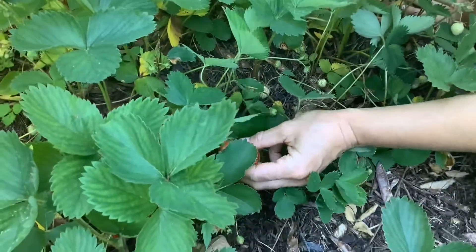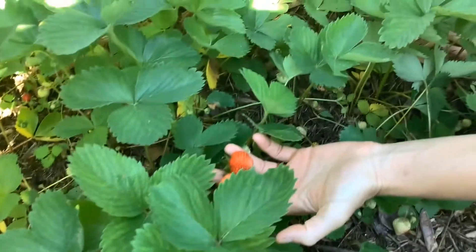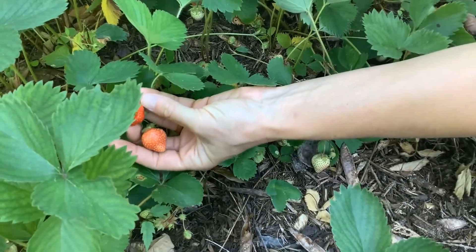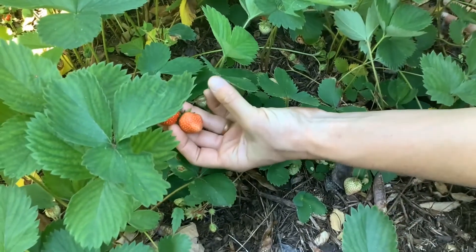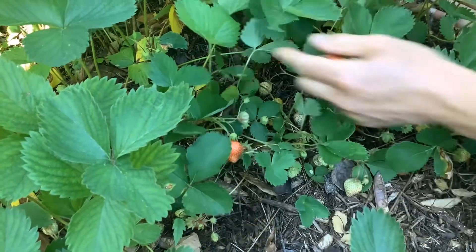Strawberries are a little labor intensive when it comes to picking, but if you really like strawberries it's a good reward. We've got two berries here — this one is nice and red all the way around, so I'm going to pick it. This one that's pink all the way around might even be ready this afternoon because it's going to be nice and warm, and I added some water last night to these plants. I'm going to pick this one and leave the other one.